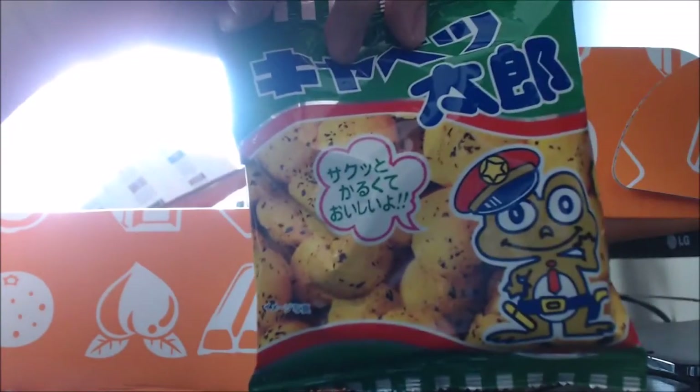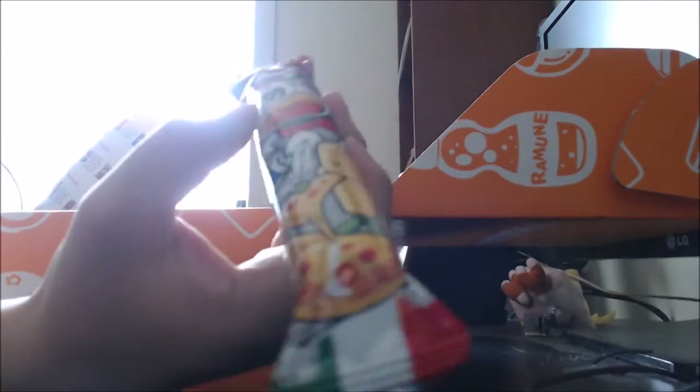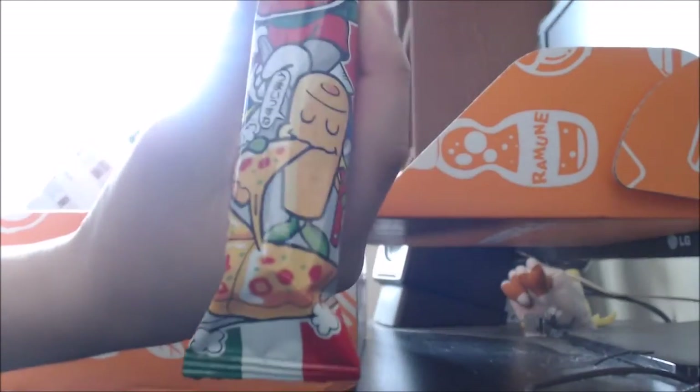I got a little Mr. Police Frog there, looking very happy, so that should be interesting. I also got this cube that looks like pizza flavoured — there's a cat eating pizza or something there — and a tube. So there's also that.